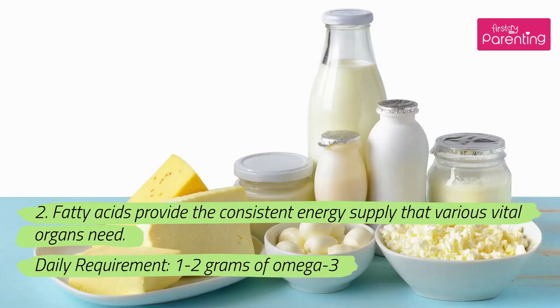2. Fatty acids provide the consistent energy supply that various vital organs need. Daily requirement: 1–2 grams of omega-3.